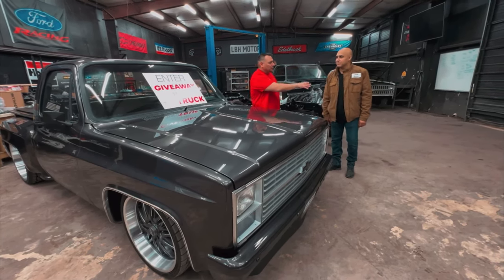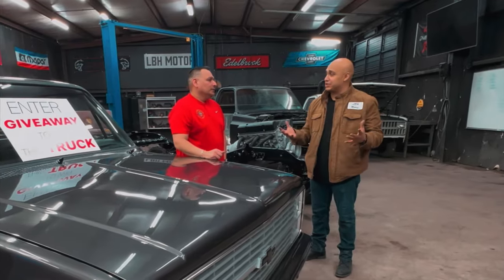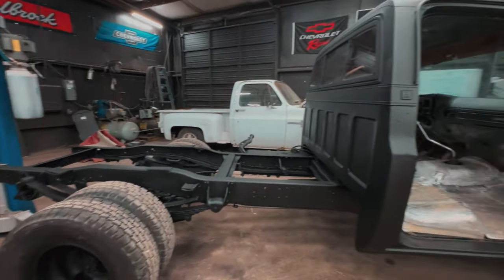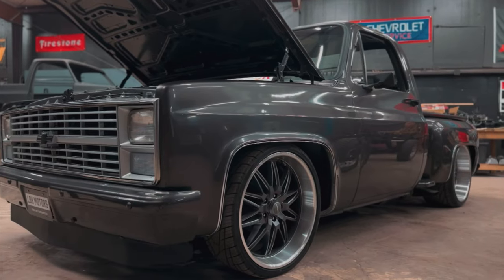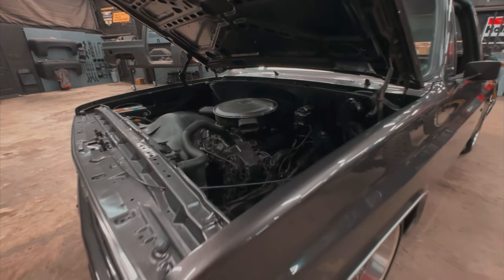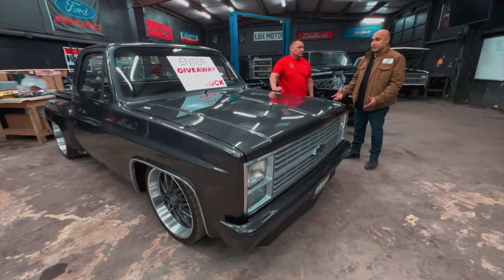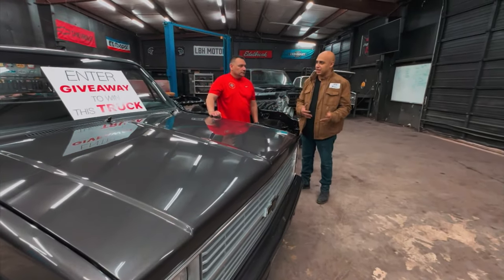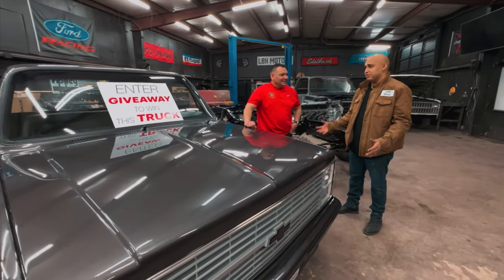Tell us a little bit about your shop — what do you guys do here? Our shop's kind of turned into a classic truck restoration. I definitely fell in love with the square bodies. All we have is square bodies. I purchased this truck — it's an '84 C10, 350 with a 350 transmission. We took it completely apart and started working on it slowly, filling in hours for the guys. We've had it for a year and we're finally ready to go.